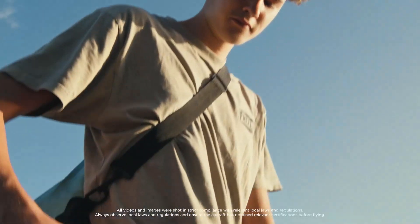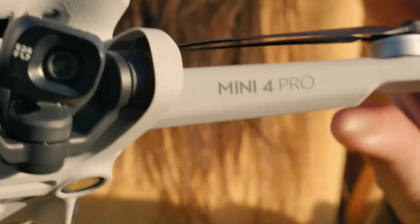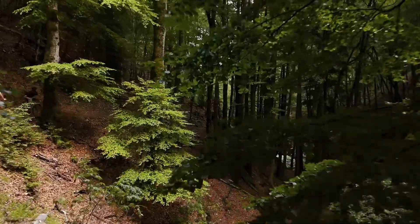With an improved gimbal design and better heat dissipation, the Mini 5 Pro is built for longevity and consistent performance. The addition of an LED status indicator and a refined control layout further elevates the user experience.